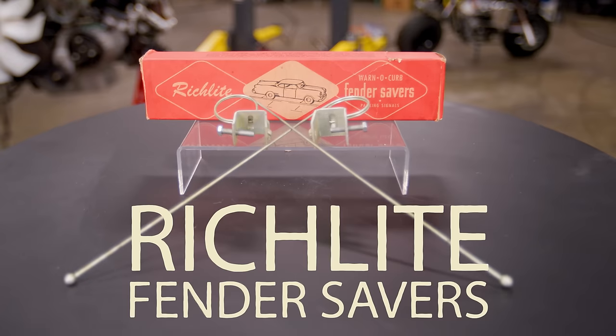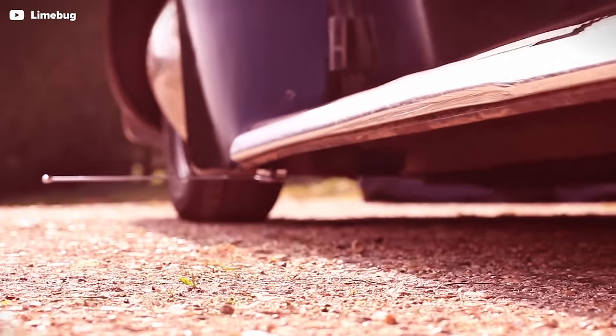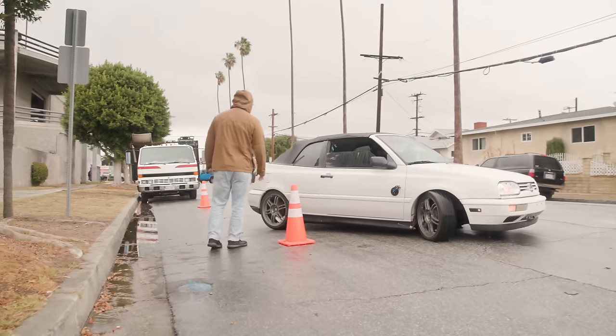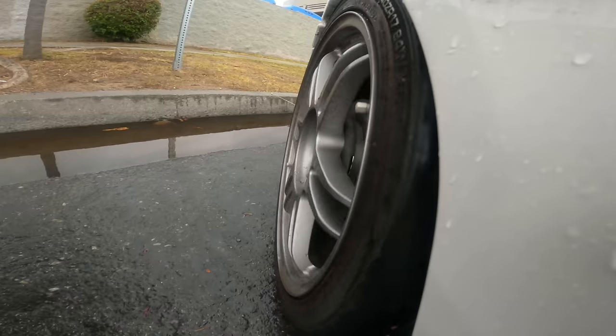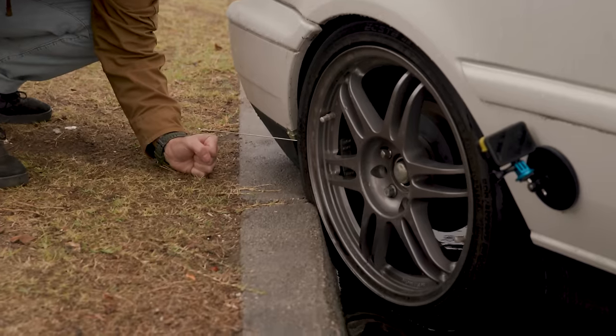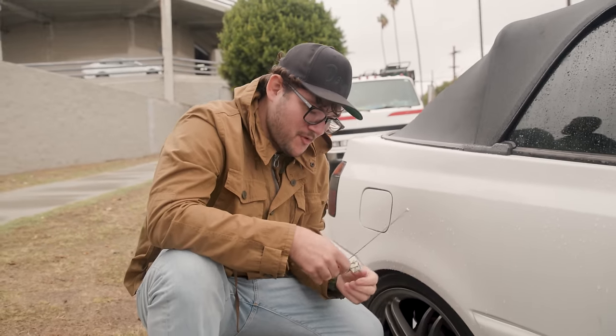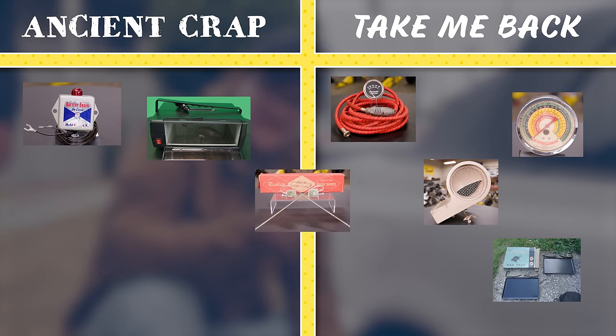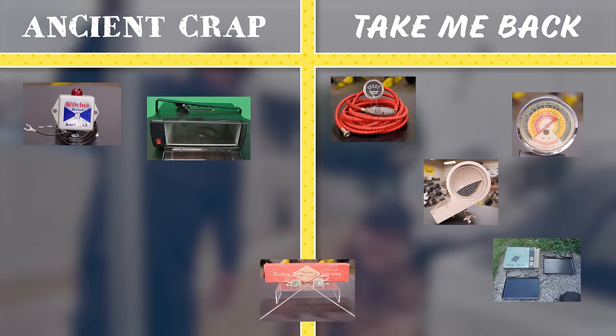Our next product is the Richlight Warno curb fender guards. The idea is you attach these to the fenders on the passenger side so when you go to parallel park, you can feel the curb before you run into it with your fancy whitewall tires. We installed them and Justin parallel parked blindfolded — but our curb feeler completely missed. These were not designed for a car of this age and country of origin — cars these were designed for had different fender flanges, not a bunch of plastic. So this is neither trash nor treasure — it's simply a relic of the past.